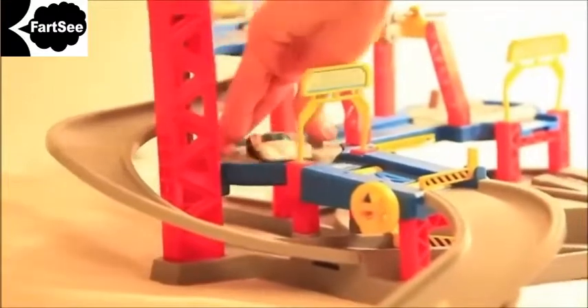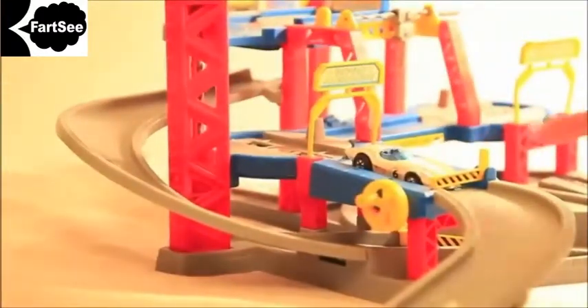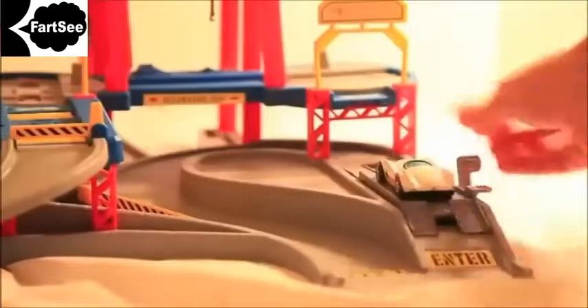Now it's time to have the car's wheels aligned. This Hot Wheels service center is the fastest one in town. The alignment is all done and now it's time to get a paint job.